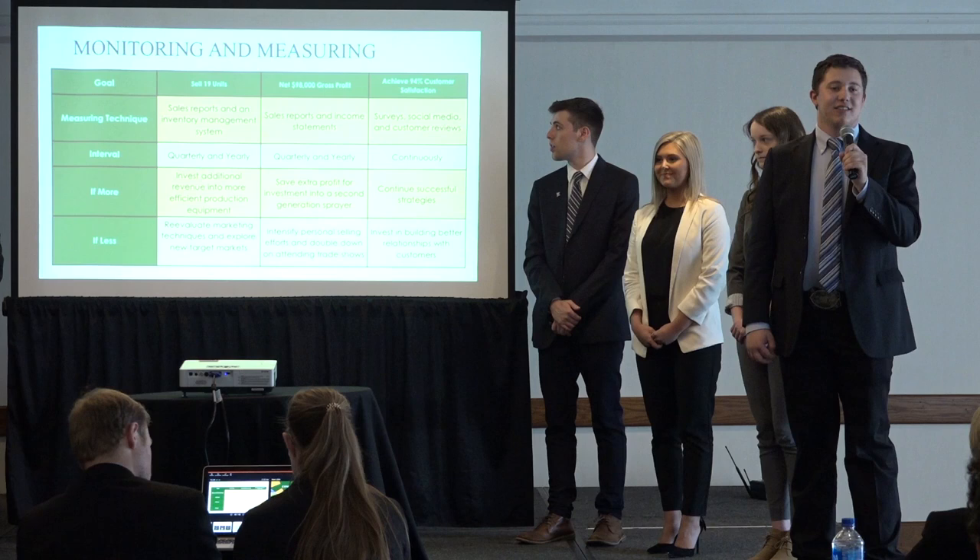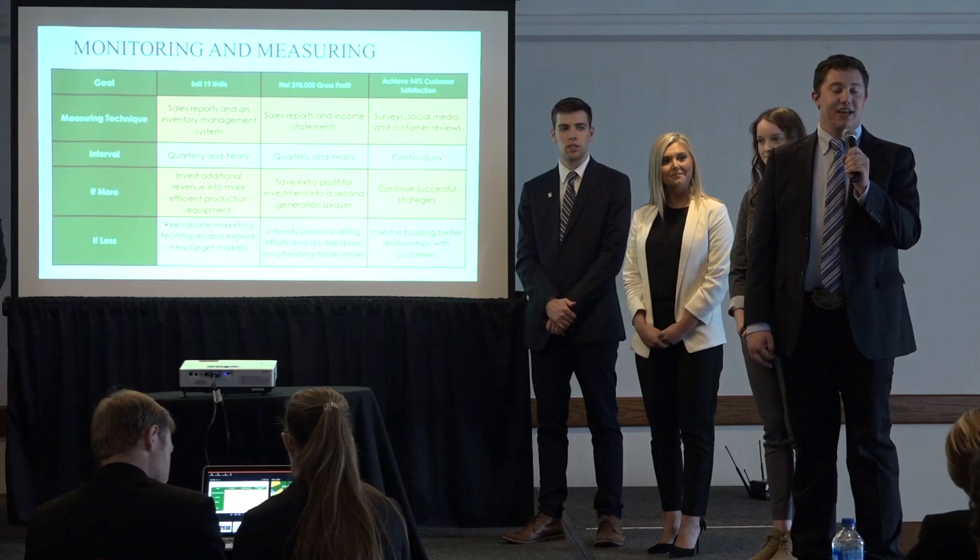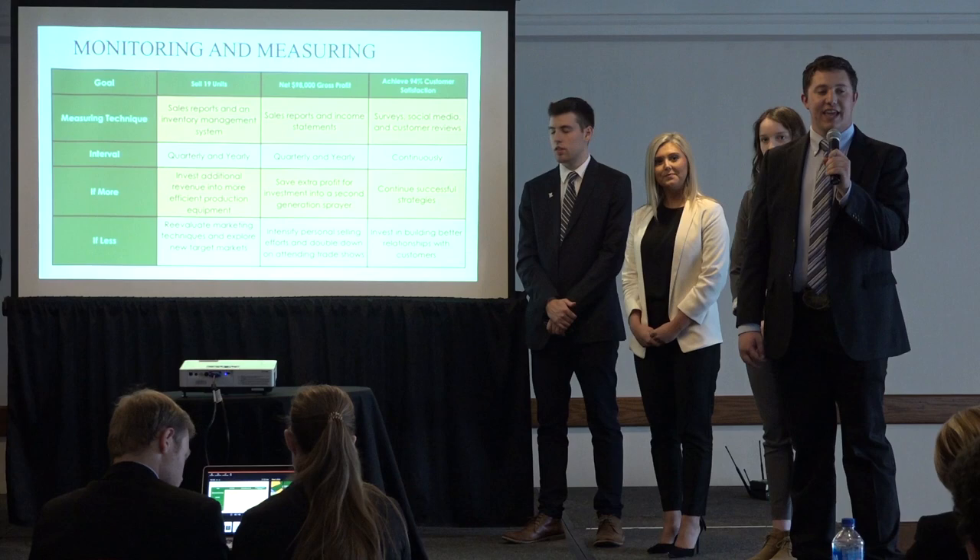We continually work to satisfy our customers by building a strong, long relationship with them. If we fall below this 94% customer satisfaction rate, we will reach out to them to gain a better understanding of the situation and fix it quickly.